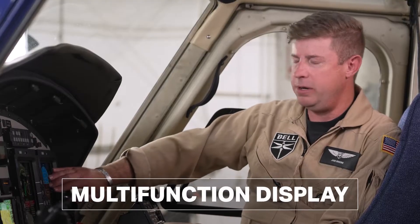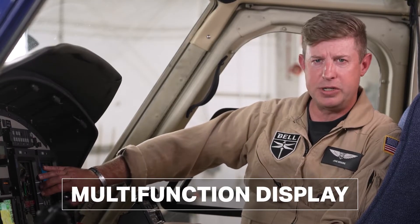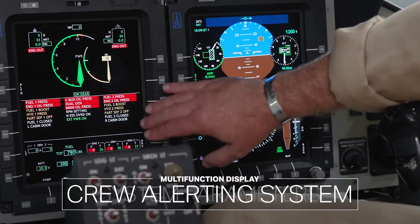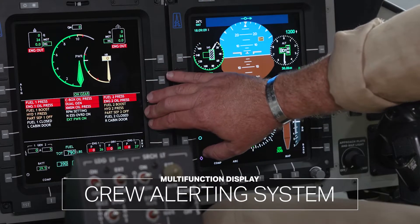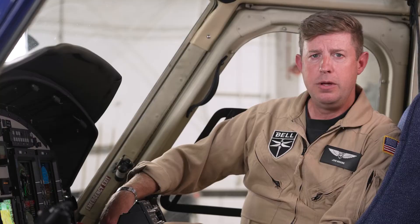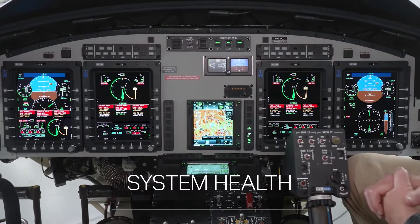One display unit called the multi-function display is dedicated to the aircraft engines, systems parameters, crew alerting system, and performance, as well as additional mission equipment if installed, such as FLIR. This design is highly intuitive and significantly reduces the pilot's workload. Information is presented such that a pilot can scan the aircraft's current condition at a moment's glance.